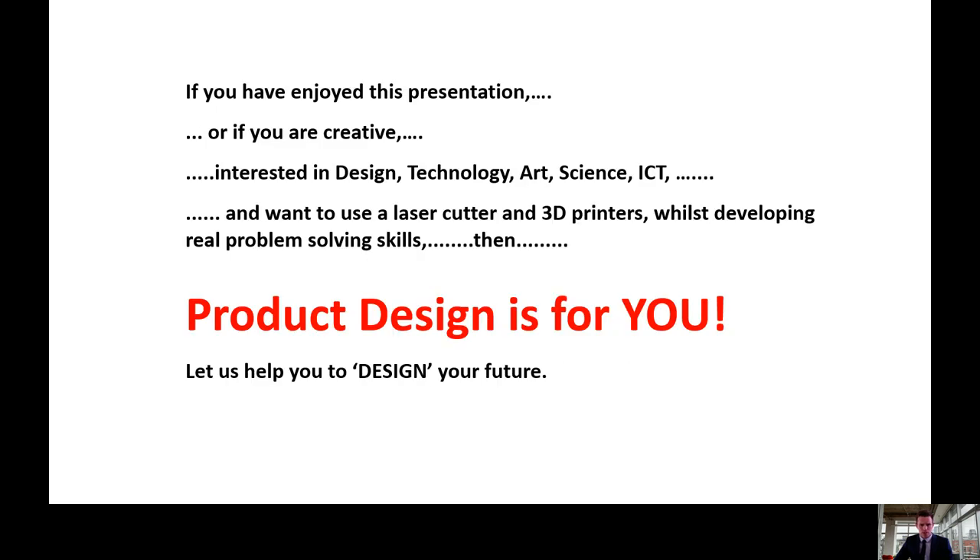If you've enjoyed this presentation, or if you are creative, interested in design, technology, art, science or ICT, and want to use a laser cutter and 3D printers whilst developing real problem-solving skills, then product design is for you. Thank you for taking the time to watch this presentation. I look forward to hearing from you.